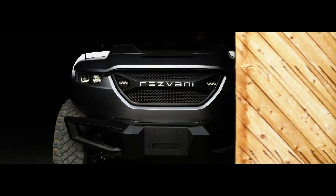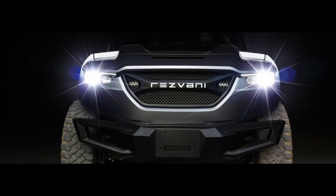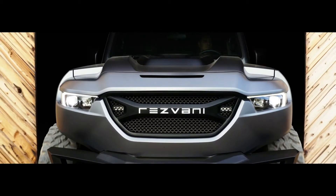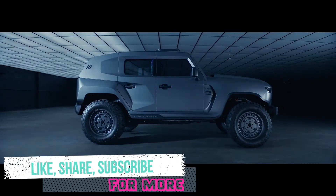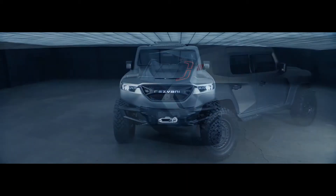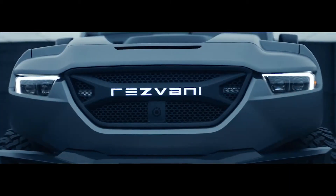Luxury meets military. Introducing the Rezvani Tank — the toughest, most powerful, extreme sport utility vehicle on earth. With an exterior design inspired by armored military vehicles, its muscular proportions and extreme performance make it unlike anything else on the road.